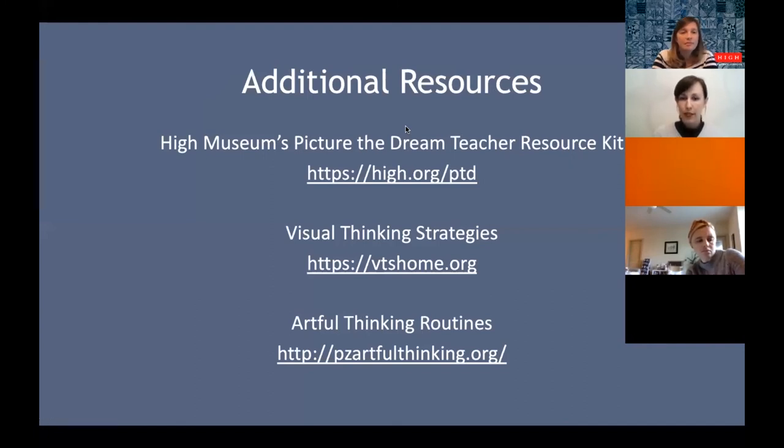Kate also shared additional resources including a teacher resource kit with videos, content, and lesson plans made by teachers for teachers at high.org/PDT — Picture the Dream. There are also links to Visual Thinking Strategies as well as Artful Thinking Routines, the latter developed by Harvard's Graduate School of Education. These are resources we use at the museum that dovetail really nicely into what Lisa was talking about.